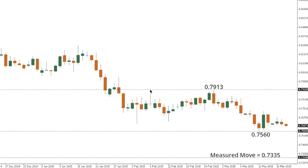Aussie/Dollar remains locked within its well-defined downtrend, recently consolidating latest declines. A break back below the March 11th multi-year lows at 0.7560 would open the door for the next downside extension, with the market eventually seen towards a measured move objective at 0.7335. At this point, any rally should be very well capped ahead of 0.78, while only back above 0.7913 would compromise the bearish outlook.